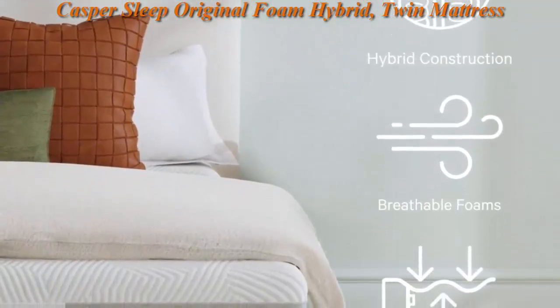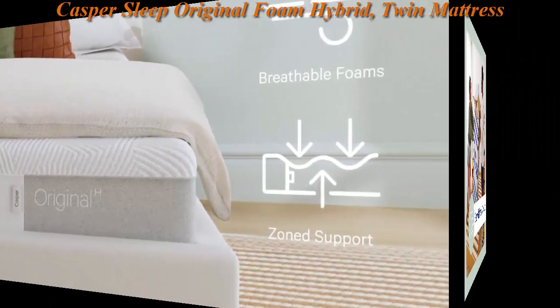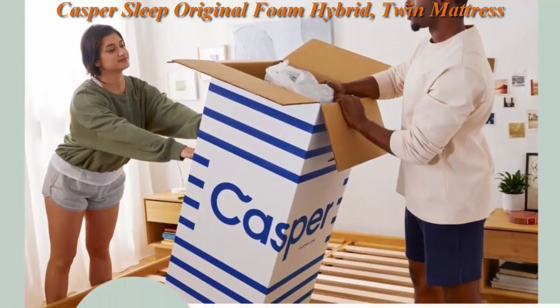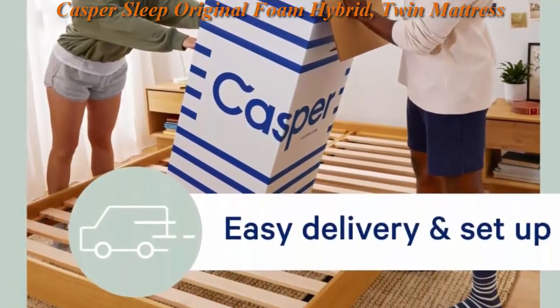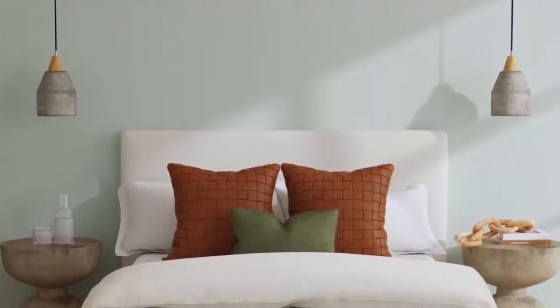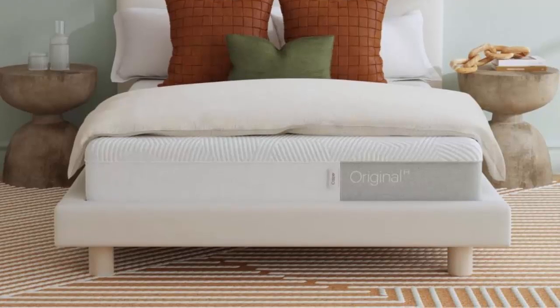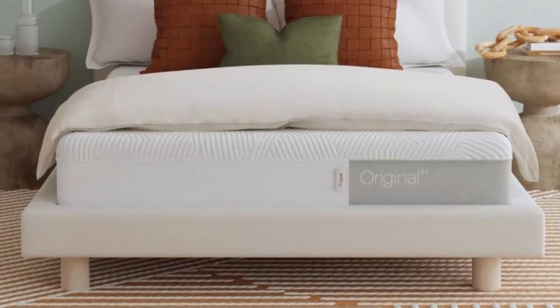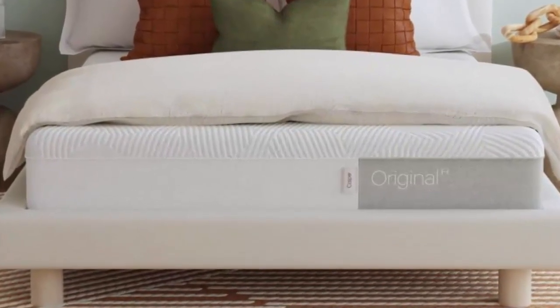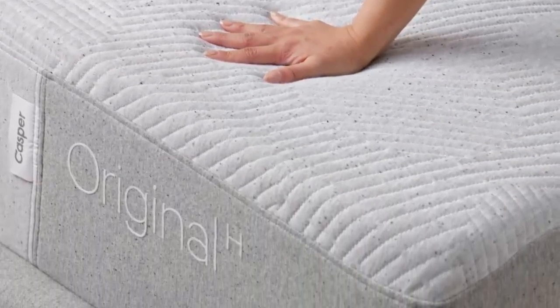Breathable open cell foam layers allow airflow to soothe you to sleep. Premium foam is plush yet resilient and conforms to your body to relieve pressure. Resilience springs add lift, support, and airflow. A firmer border provides edge support to help you get in and out of bed easily. The eco-friendly cover is made with recycled materials and is designed to withstand years of use.